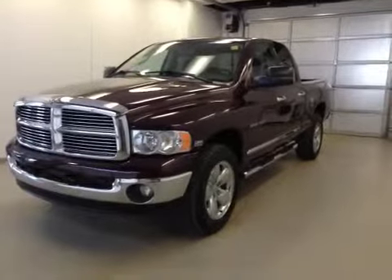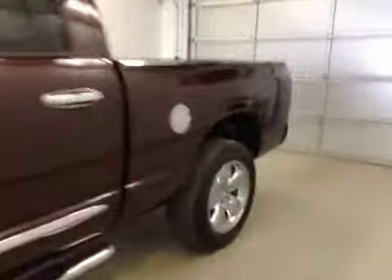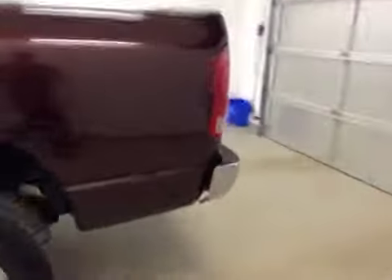Rock number 96611, a 2005 Dodge Ram 1500 crew cab, four-wheel drive. Exterior color is molten red.